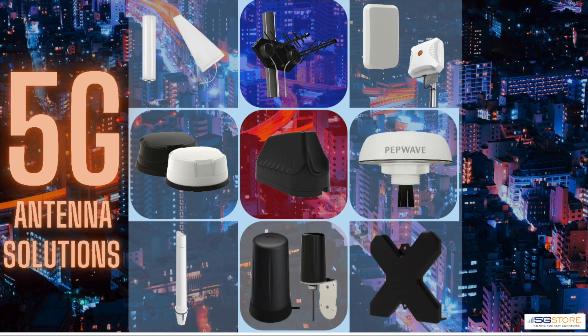We hope this video has provided you with a better understanding of the 5G antenna solutions available. Our team encourages you to reach out to us for more information. You can also find links to each of the solutions we covered here in the description below. Thanks for watching.